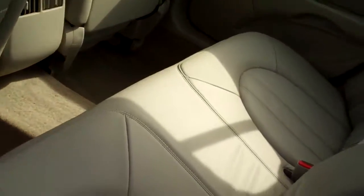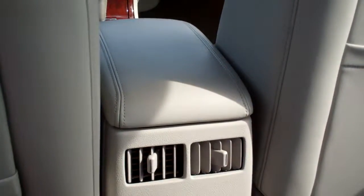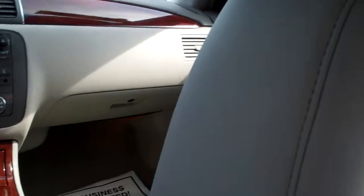Let me hop in the back here. Nice, great leather, comfy seats. It's a front-wheel drive, V6 3.8 liter, full-size sedan.